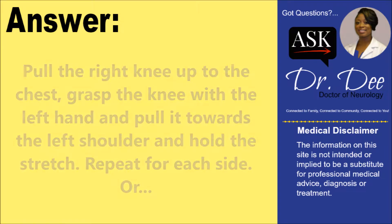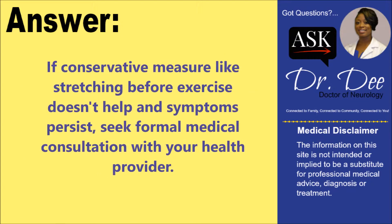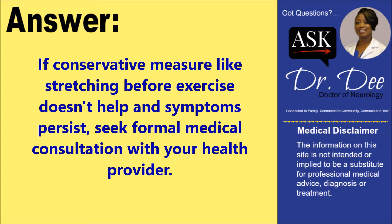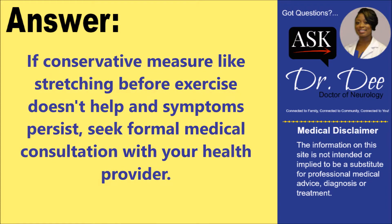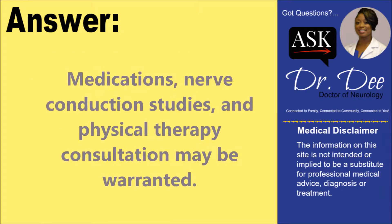If conservative measures like stretching before exercise do not help and symptoms persist, it is important to seek formal medical consultation with your health provider. Medications, nerve conduction studies, and physical therapy consultations may be warranted.